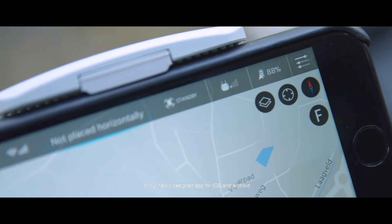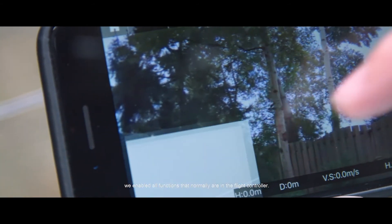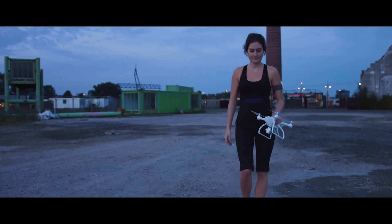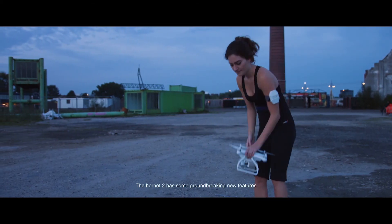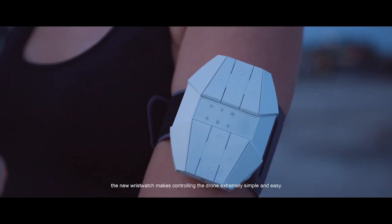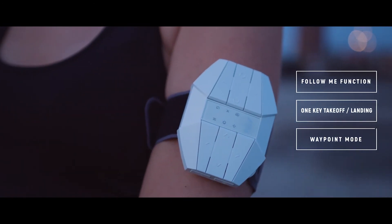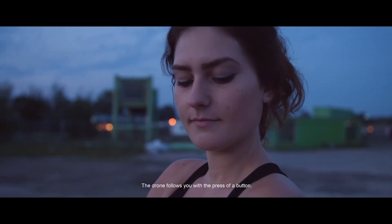In our newly designed app for iOS and Android we enabled all functions that normally are in the flight controller. The Hornet 2 has some groundbreaking new features. The new wristwatch makes controlling the drone extremely simple and easy. The drone follows you with the press of a button.